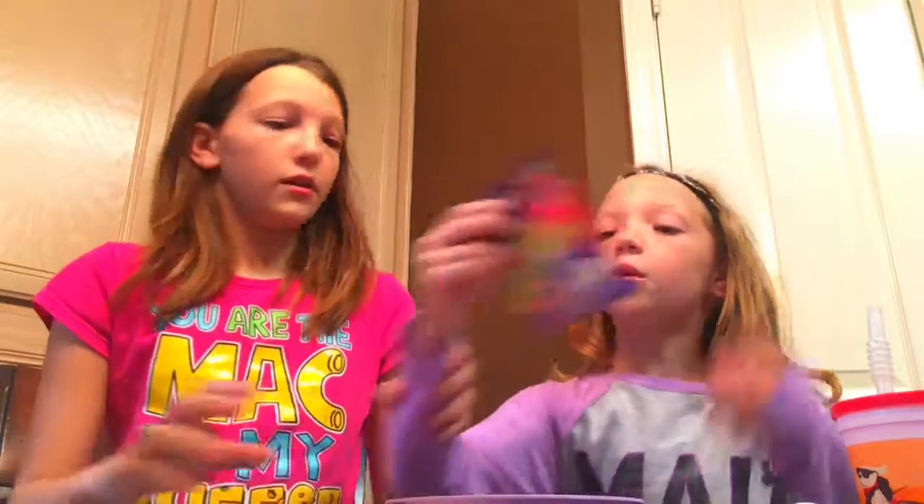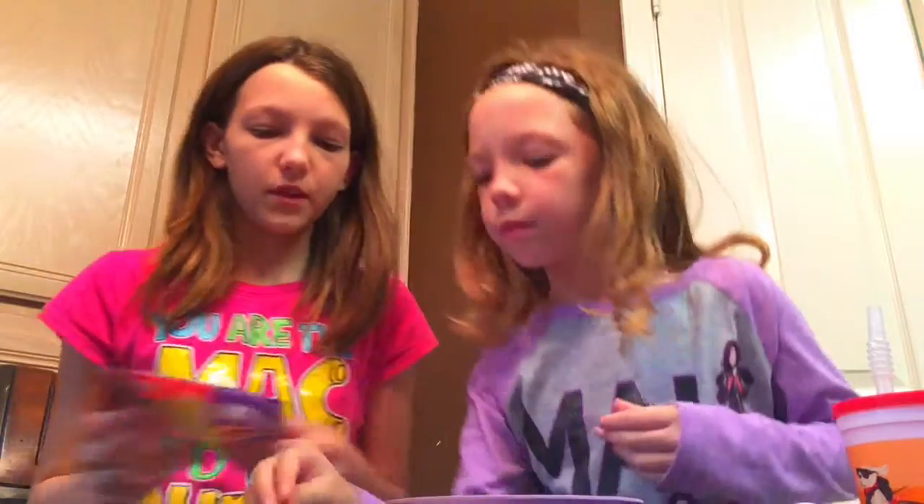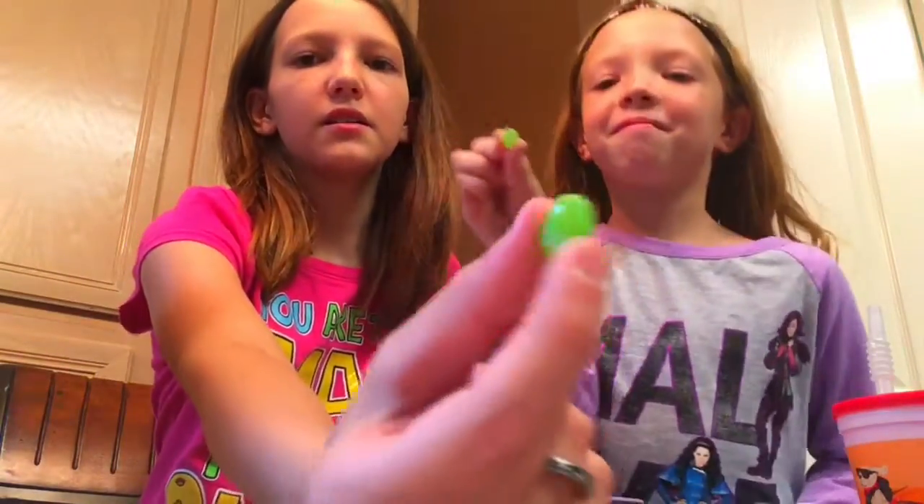The next flavor we're going to do is lawn clippings and lime. I'm not really afraid about this one because I've done this one before. I'm going to pour these onto a paper plate — okay, here are the green ones. They actually look pretty good. Three, two, one. I got lime. It tastes like grass. You got lawn clippings and I got lime — it kind of has a texture of grass. So I get one point because I got a good one.